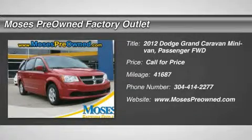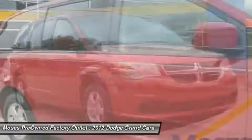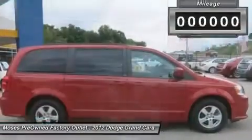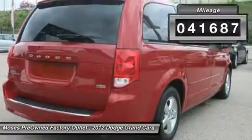You'll love this 2012 Dodge Grand Caravan — this is a car you'll want to take home. With 41,687 miles, it features automatic transmission and an exterior color of Redline 2 Code Pearl. Call us and be the first to open the car door today.